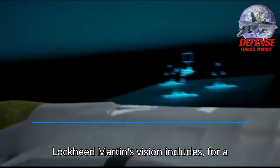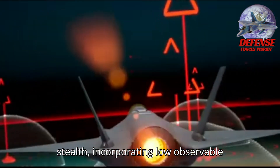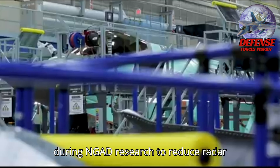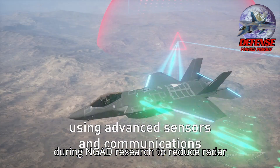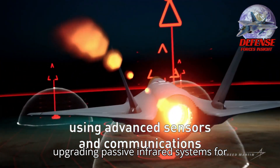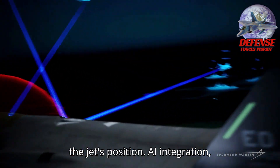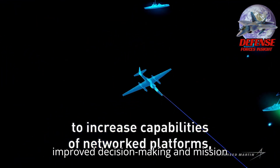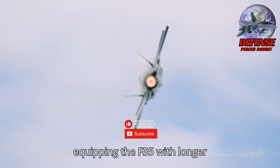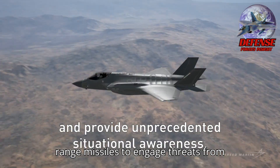Lockheed Martin's vision for a 'Ferrari F-35' includes enhanced stealth, incorporating low-observable materials and geometries developed during NGD research to reduce radar cross-section. More advanced sensors, upgrading passive infrared systems for better target detection without revealing the jet's position. AI integration, implementing artificial intelligence for improved decision-making and mission adaptability. Extended-range weaponry, equipping the F-35 with longer-range missiles to engage threats from safer distances.